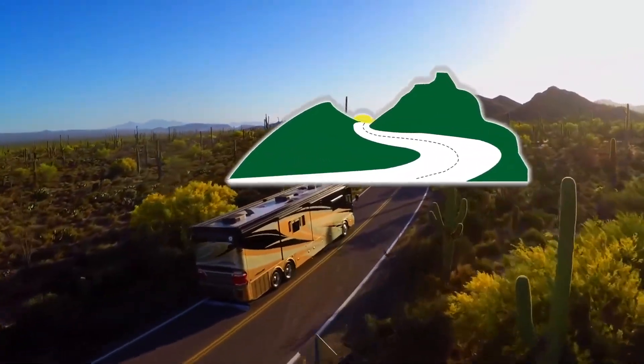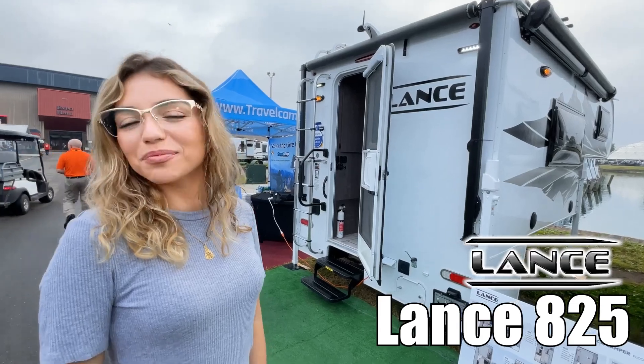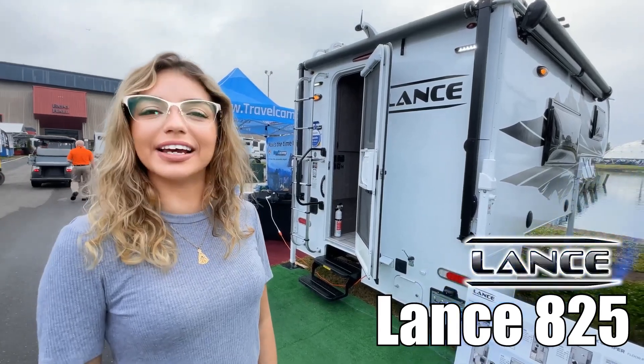Here's another great RV from Dot RV of Eastern Virginia. Hi, I'm Walker and today I'll be showing you the Lance 825.